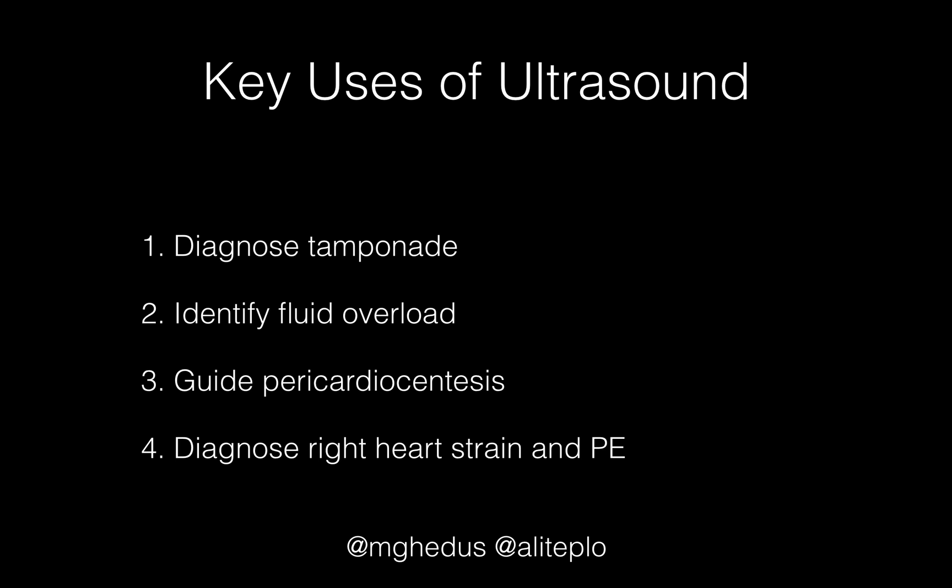So for all you sonophiles out there, this is a great sono-friendly case where not only was ultrasound used to diagnose the cardiac tamponade — we then identified fluid overload by looking at the lungs when we gave too much fluid, we were able to guide the pericardiocentesis, and then afterwards diagnosed the right heart strain which led us to get the CT scan to diagnose the pulmonary embolism. Great case — really amazing stuff and a great ultrasound learning case.